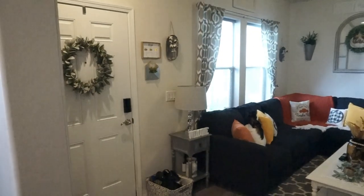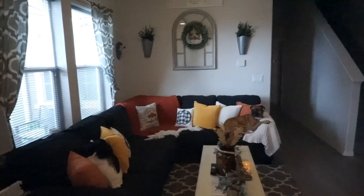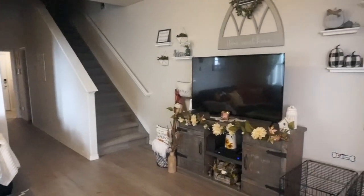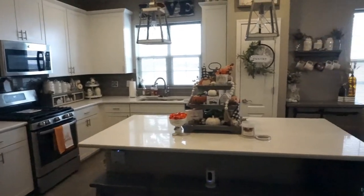So that is going to complete my fall home tour. I hope you enjoyed it. If you did please make sure to give this video a thumbs up and make sure you are subscribed to my channel. Thank you so much for watching as always and I will see you guys in my next one. Bye — stay marvelous.